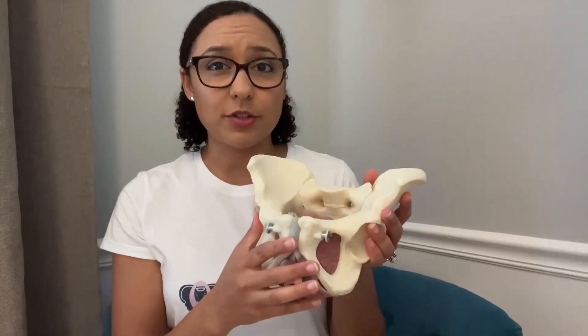Now the pelvic floor muscles are also part of your core muscles, which is a group of muscles at the trunk and the glutes. These include your abdominal muscles in the front, your diaphragm at the top, your back muscles, and again your hip and glute muscles as well.